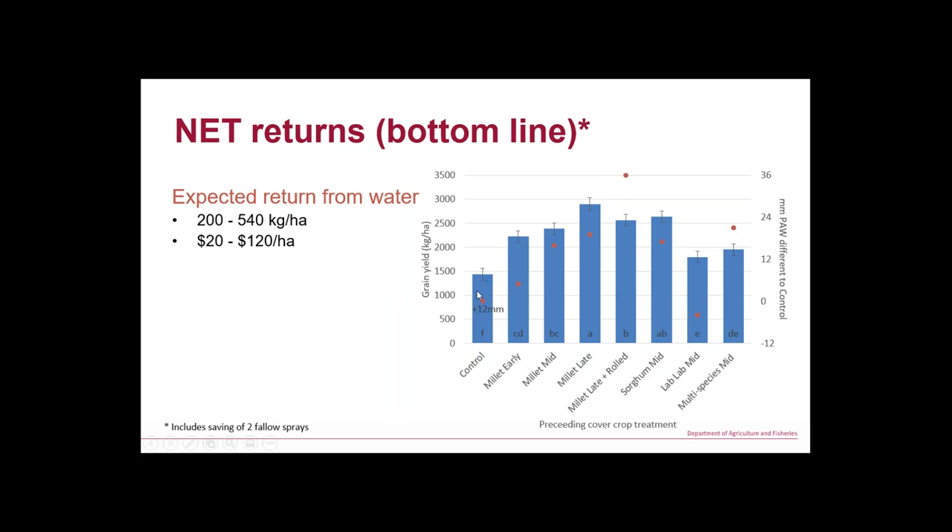The blue bars show grain yield. Our best cover crop — the late-terminated millet — gave more even establishment plus more water, delivering a tonne and a half of extra yield, which more than paid for the cover crop. That better establishment allowed the crop to extract more water and it was just a better crop overall.